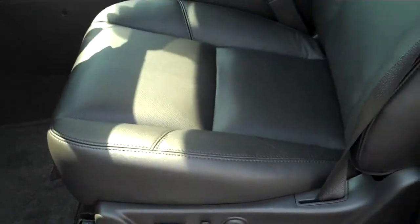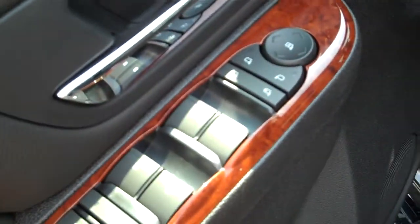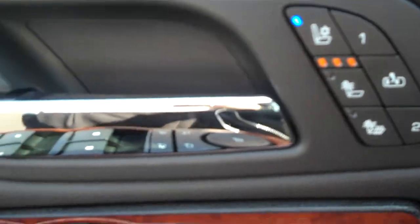This one, like I said, is loaded, so it's got the perforated leather seats with a power seat, along with power windows, power door locks, cruise control. It's got memory seating, cooled seats, and heated seats.